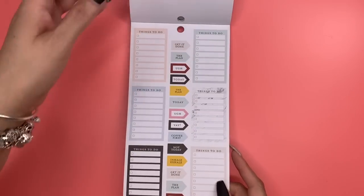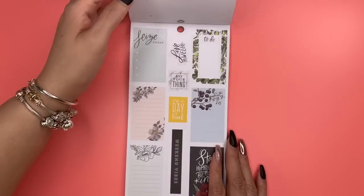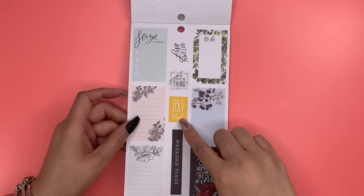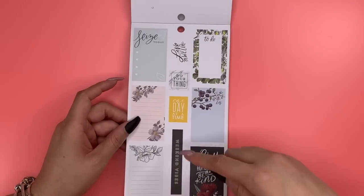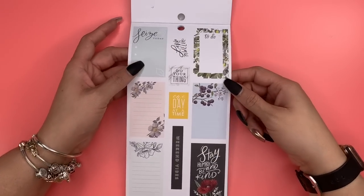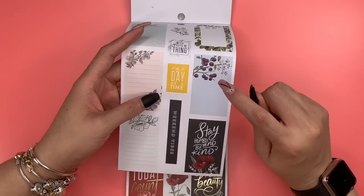There are two pages of that. Then we come to another page of full box stickers, and you have other stickers here: weekend header, 'One Day at a Time,' 'Do Your Thing,' 'Live Well,' 'Seize Today.' Look at the blueberries — even if they're not blueberries, they're berries and they're blue!